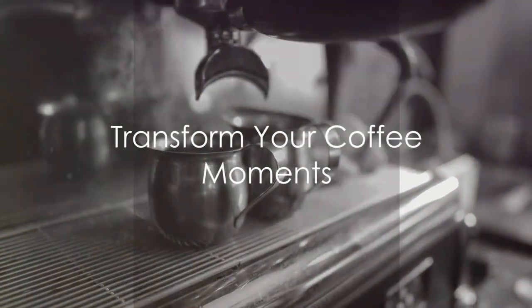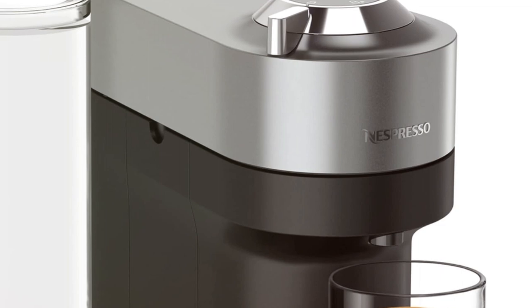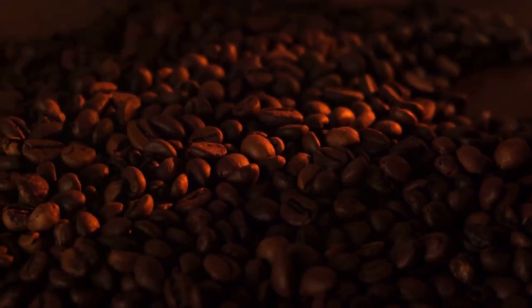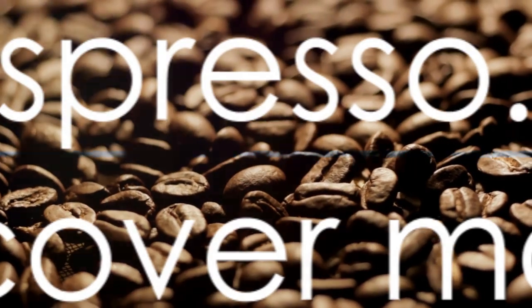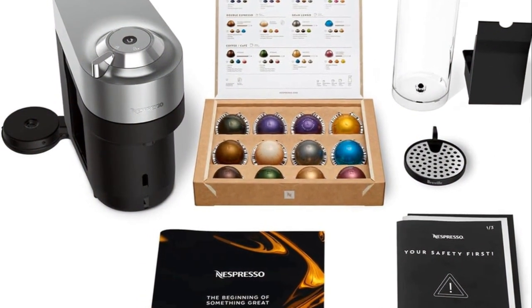The Nespresso Virtuo Pop Plus Deluxe by Breville Titan — transform your coffee moments into a luxurious ritual. Step into a world of exceptional coffee. Visit Nespresso.com to discover more. Nespresso Virtuo Pop Plus Deluxe, where every cup is a masterpiece.